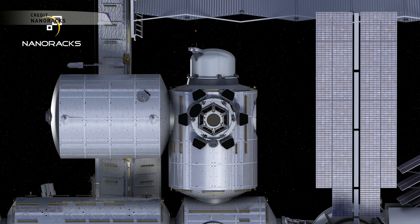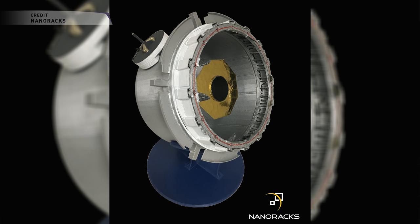The BEAM module would be on the right-hand port, on the opposite side from the permanent logistics module you see on the left. With this program, there is a formal manifesting of the payload on a resupply flight — it would be stored in the trunk of one of the Dragon Commercial Resupply Services flights. And it's being manufactured right now; they already have pieces of this that exist. They're bending metal.